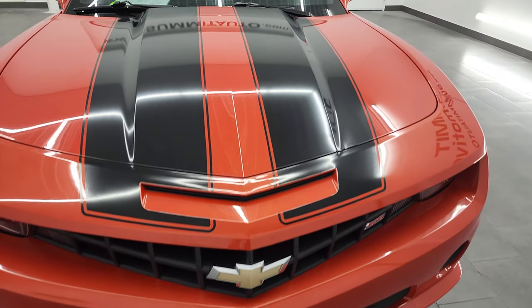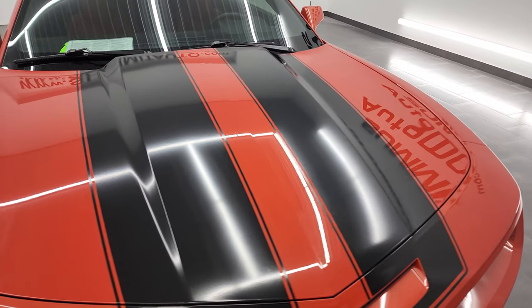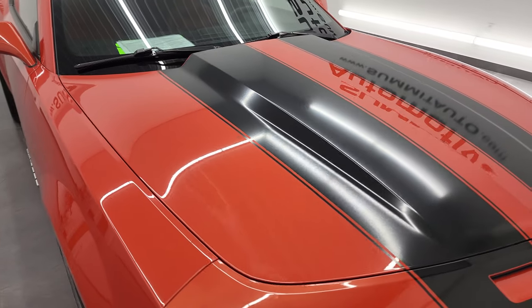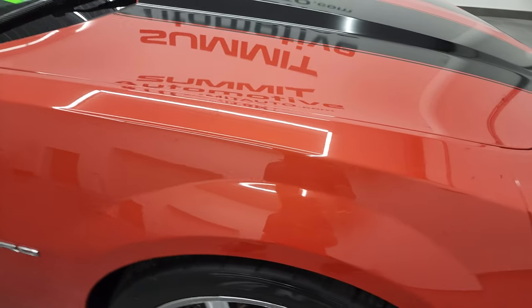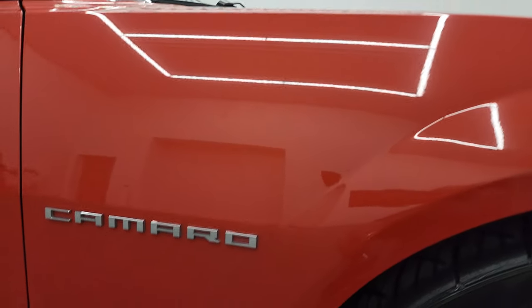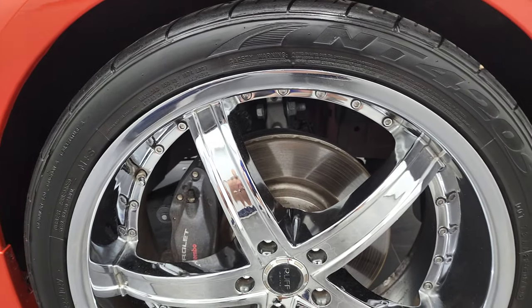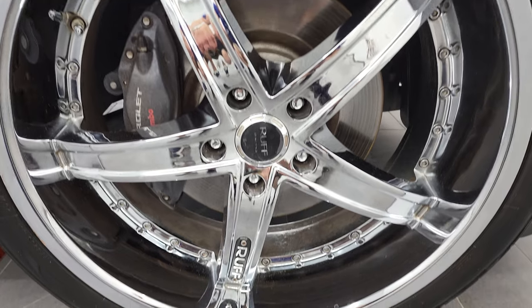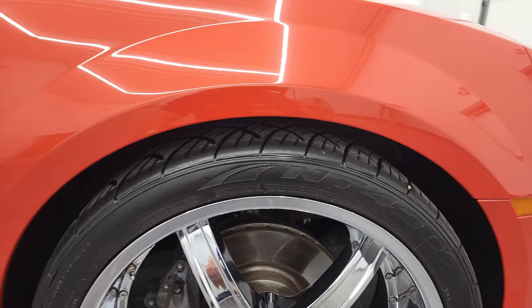You get the black stripes on the hood. I didn't see any major dents or dings on the hood and the stripes are in nice condition. The passenger side front fender looks really good as well — no major dents or dings on there. And the passenger side front rim is in fantastic condition as well, no major scuffs or scrapes on there.